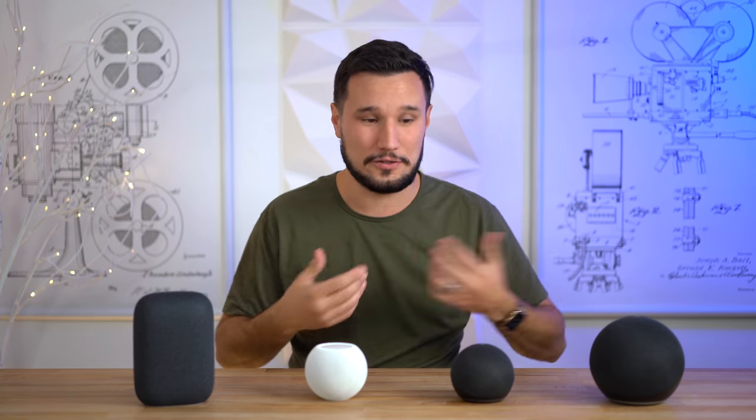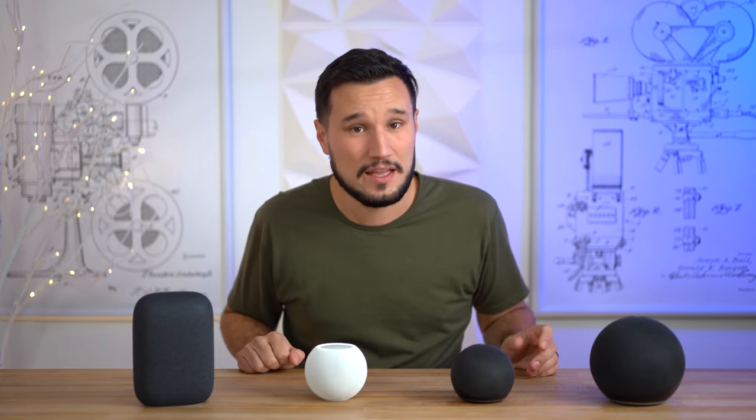One thing we didn't cover is the smart assistants. The HomePod's is the least capable and also the most locked down in terms of smart home devices. The Echo can connect to around 60,000 devices, compared to 30,000 with the Nest, and the HomePod is somewhere in the 5,000 range. However, the HomePod offers better privacy — all devices have been authorized by Apple and it's a little easier to install. If you're looking for the most compatibility, the Echo is definitely the way to go.